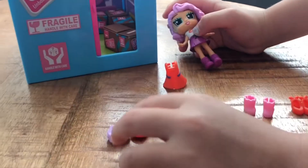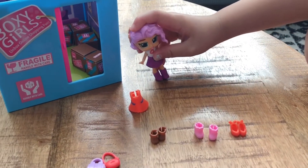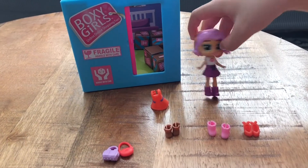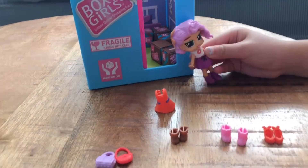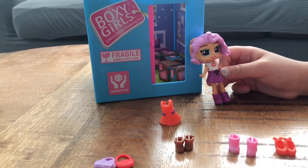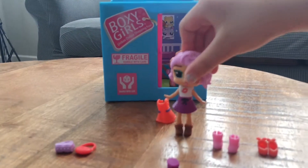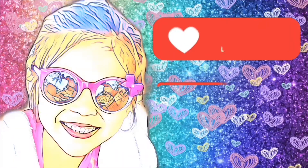This doll came with two purses, four pairs of shoes, two dresses, and a playset. I really like this doll because she looks very pretty and I liked all the stuff on her. Even though I didn't try on these boots before, she looks fashionable in them so I'm gonna keep these boots on. Please like and subscribe!